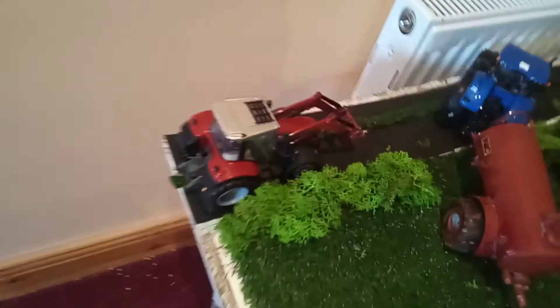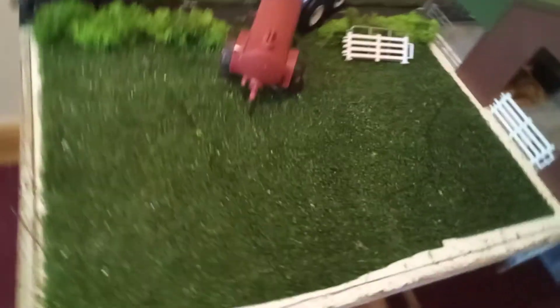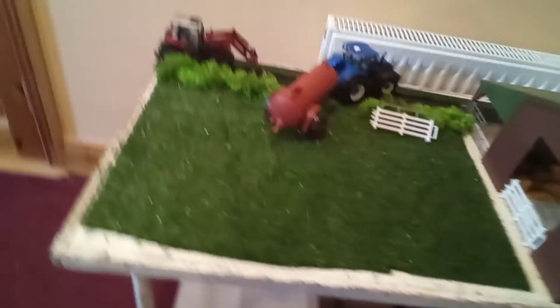That farmer there is just going down the road. He just stopped up there to let the T7 out.